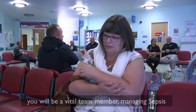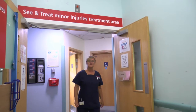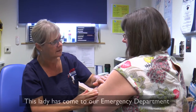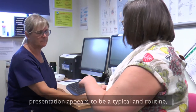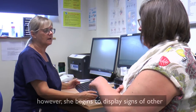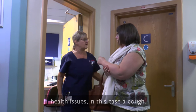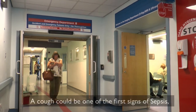This is an extraordinary intervention and is why you will be a vital team member managing sepsis as a medical emergency. This lady has come into our emergency department with an injury to her arm. At the moment her presentation appears typical and routine, however she begins to display signs of other health issues — in this case, a cough. A cough could be one of the first signs of sepsis.